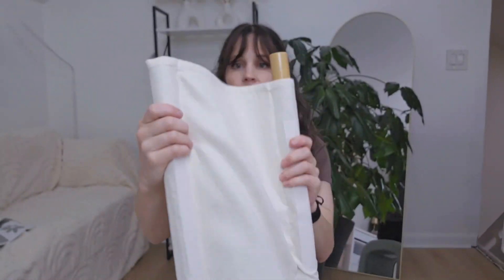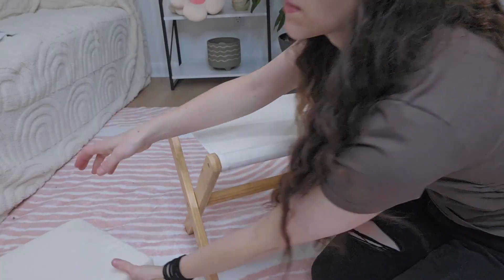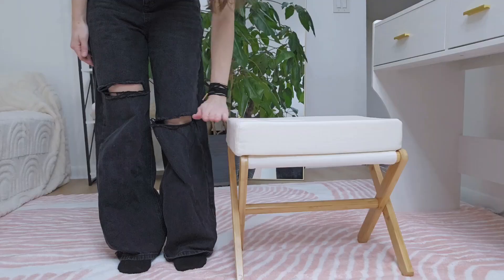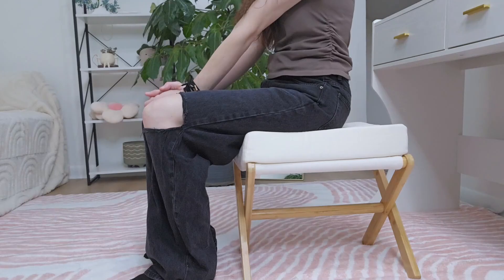This stool is made up of 100% bamboo and the fabric is made of chenille. The cushion comes separate from the base and there's velcro to hold them together when it's in use. The stool is about 17 and a half inches in height and it's a good height for sitting.